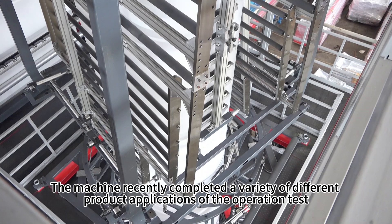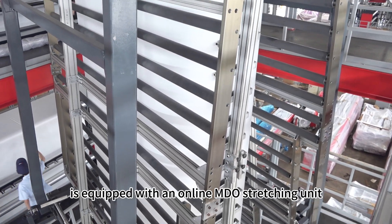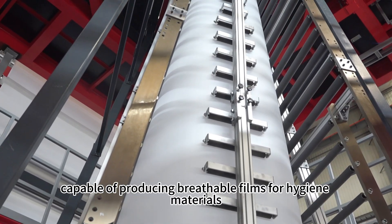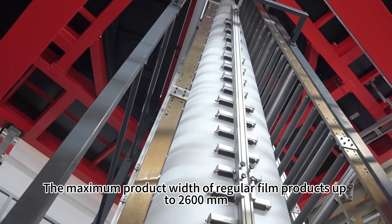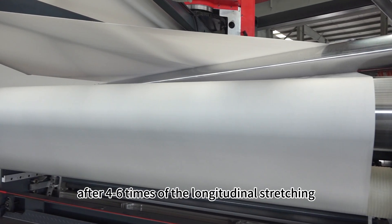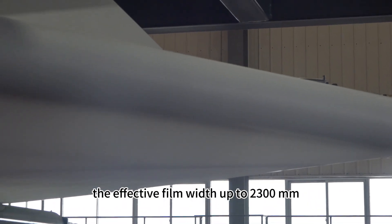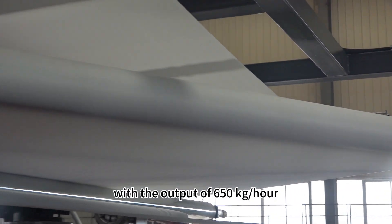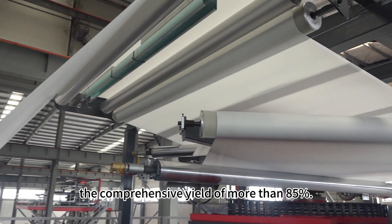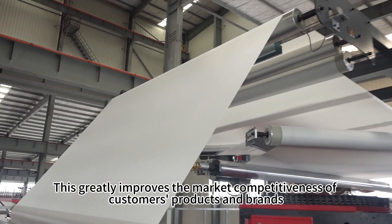The machine recently completed a variety of different product application operation tests. Equipped with an online MDO stretching unit, it is capable of producing breathable films for hygiene materials. The maximum product width of regular film products is up to 2,600 millimeters; after four to six times of longitudinal stretching, the effective film width reaches up to 2,300 millimeters, with output of 650 kilograms per hour and a comprehensive yield of more than 85%, greatly improving the market competitiveness of customers' products and brands.